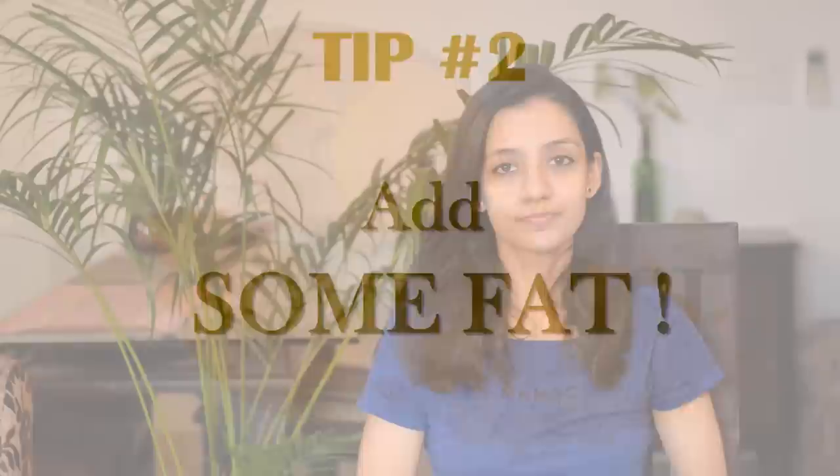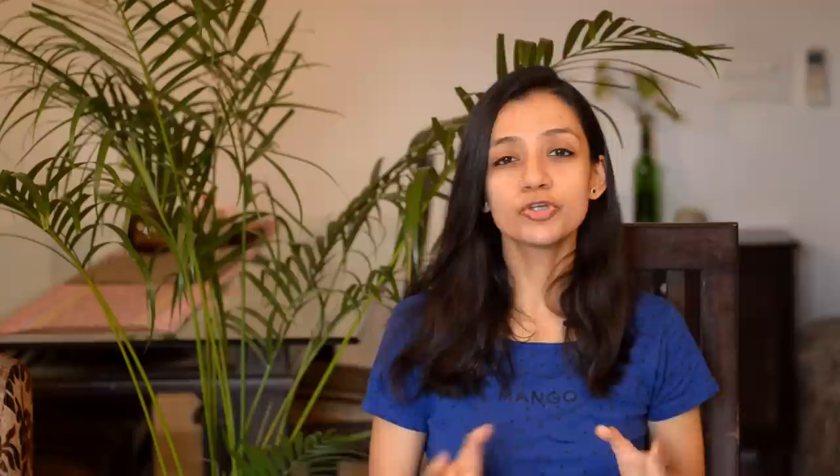Tip number two: add a source of fat. Curcumin is fat soluble, which means that it dissolves only in fat. So adding turmeric powder to your glass of water and drinking it is not very useful because there is no fat in water to help you absorb the curcumin. Also, adding turmeric to your fruit smoothies or juices is not very useful because the curcumin is probably not even getting absorbed by the body.